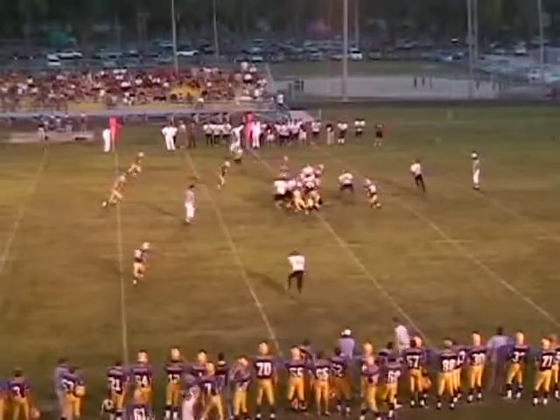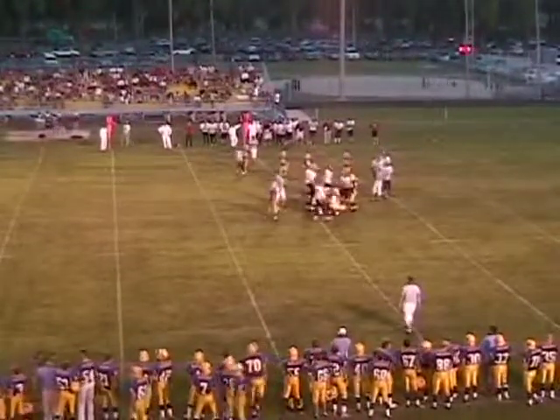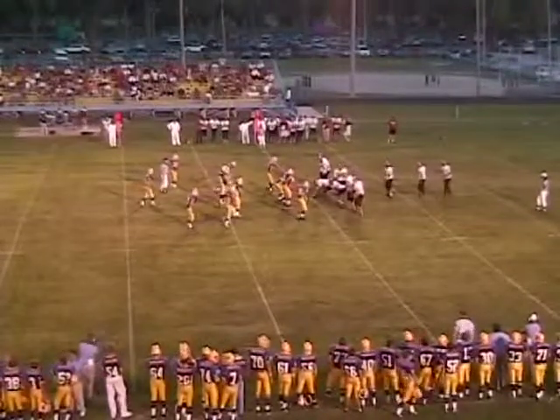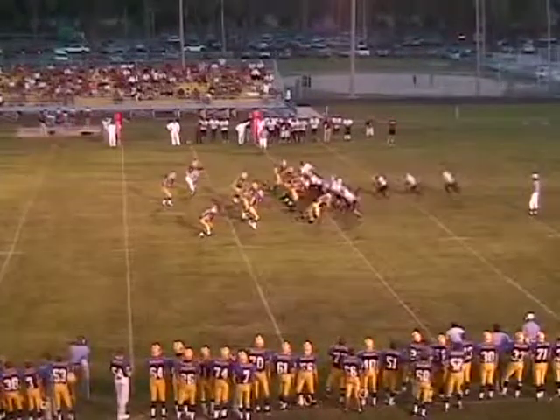Receivers left and right, split backfield inside — handoff, nothing doing. Walker carried out a good fake. We have a new linebacker, Lucas Wiseman — they've got Tommy Graham playing middle linebacker now and Josh Green on the outside. Second and 10 — no gain for Taylor Vap.